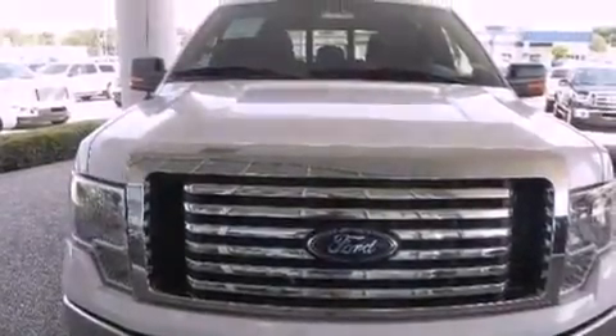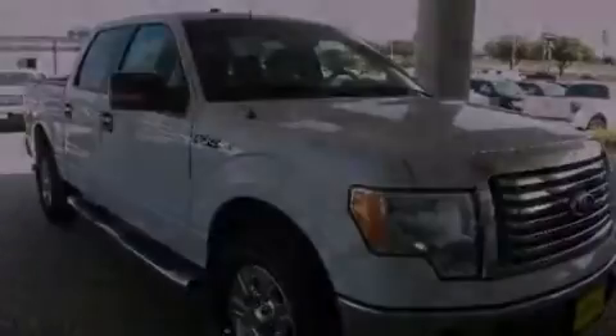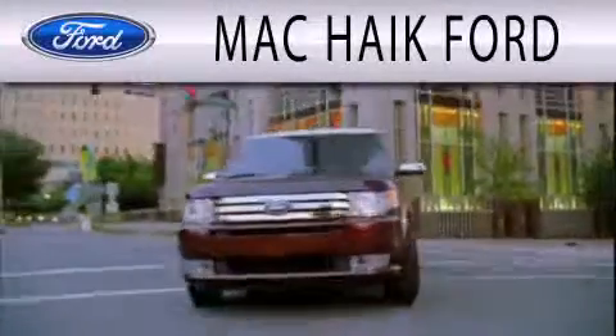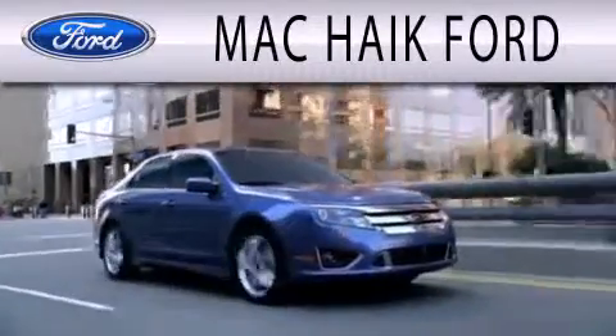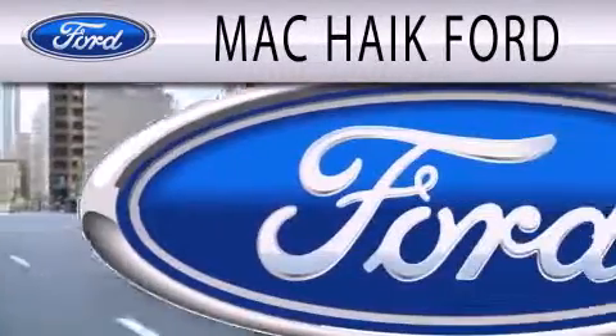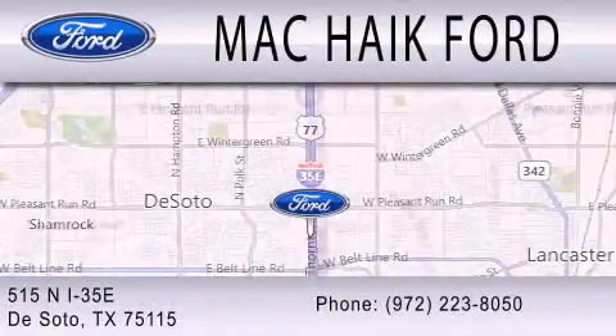Please call us today for more information on this great vehicle. Mack Hike Ford is dedicated to doing everything possible to ensure that the experience you have selecting your next vehicle is as pleasant as possible. We're located at 515 North Interstate 35 East in DeSoto.